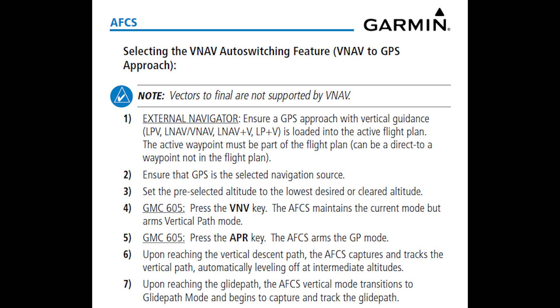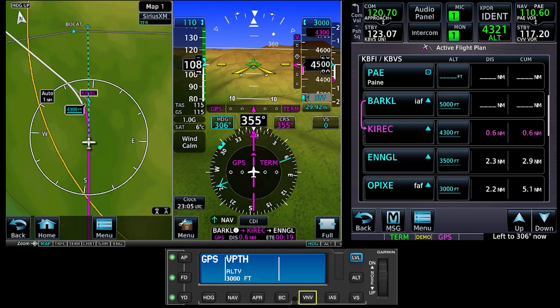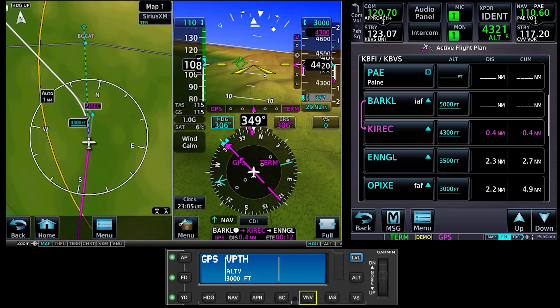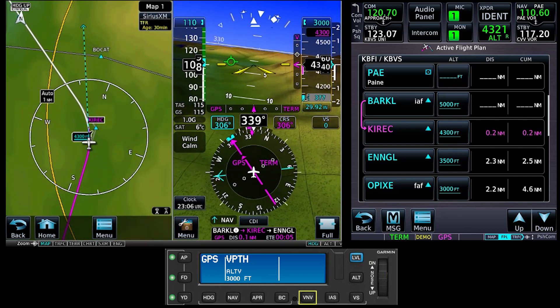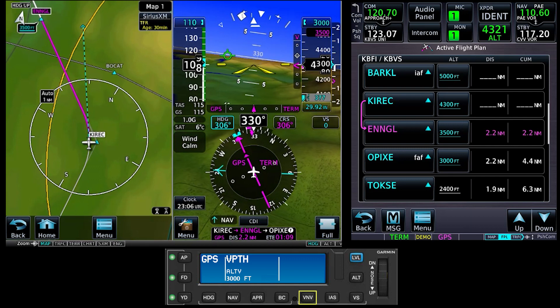The basic procedure for using VNAV with a GFC500 or GFC600 during an approach is straightforward. When you are established on a published segment of the procedure, at least 75 feet above the final approach fix crossing altitude, and cleared for the approach, confirm that the autopilot is on and in the correct lateral mode — heading or NAV. Set the altitude bug to match the altitude at the final approach fix. The autopilot won't start descending to the published segment altitudes until you reach the top of descent that it calculates so that you cross each fix at the appropriate altitude.